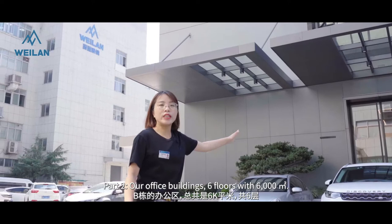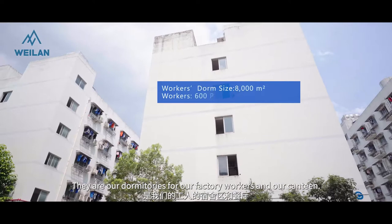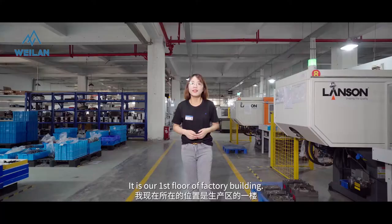Part 2: our office buildings with 6 floors and 6,000 m². Part 3: these 4 buildings over there — these are our dormitories for our workers and our canteen.